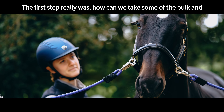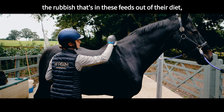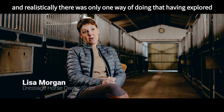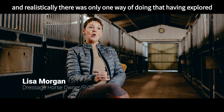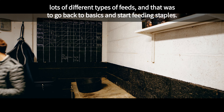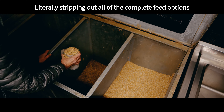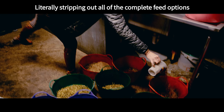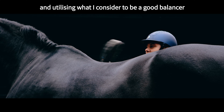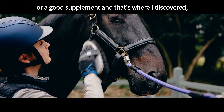The first step really was how can we take some of the bulk and the rubbish that's in these feeds out of their diet. Realistically there was only one way of doing that, having explored lots of different types of feeds, and that was to go back to basics and start feeding staples — literally stripping out all of the complete feed options and utilizing what I consider to be a good balancer or a good supplement.